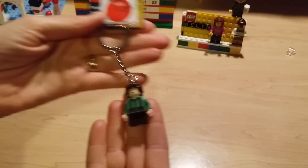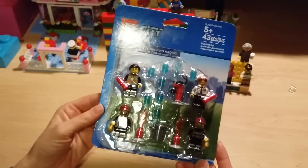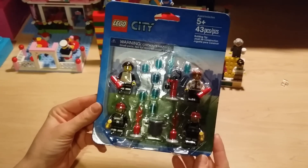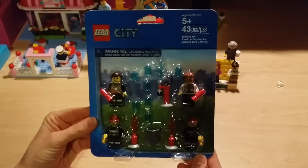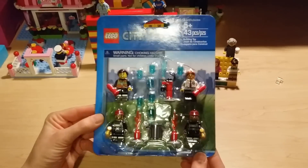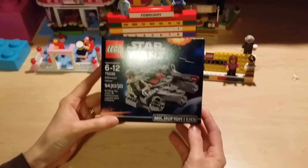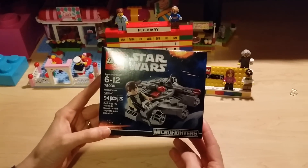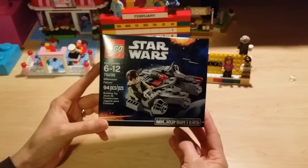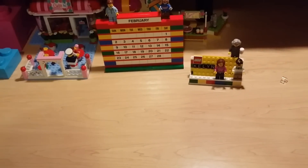Next we found a little four-pack of figures for the city firefighters — thought those were neat. We also got one of the new micro fighter sets that just came out for Star Wars, so we got the Millennium Falcon. We wanted to try building one of these — it'll be fun.